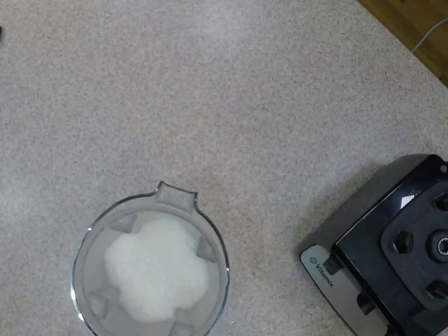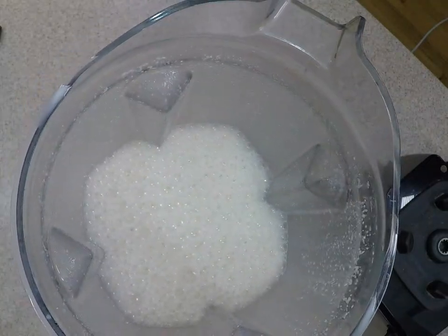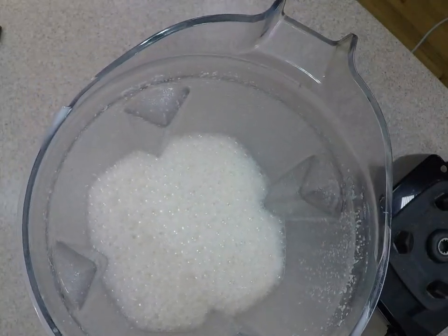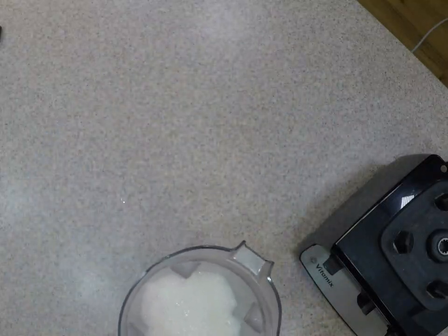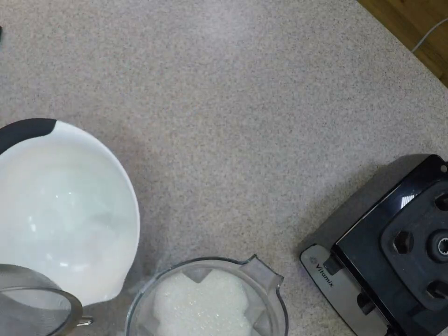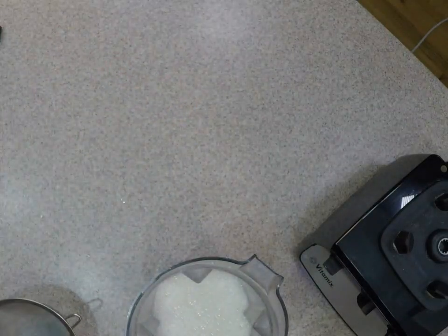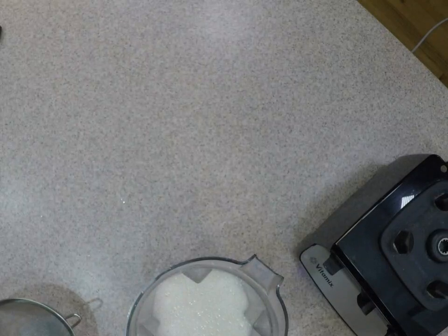When you blend it, does it foam? Yes, it totally foams. This will also work in a Ninja or something like that too.